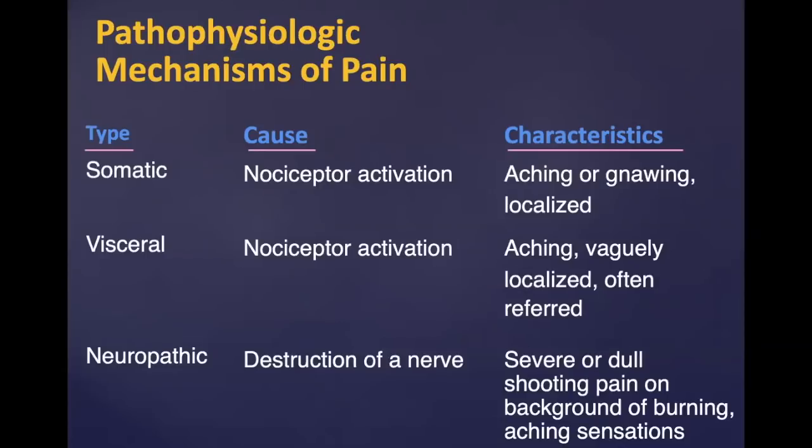There are different mechanisms of pain: somatic, visceral, and neuropathic. The best example of somatic pain is bone pain — people describe aching, gnawing, and localized pain. For the most part, people with Chiari and syringomyelia will have neuropathic pain, which is a disruption of a nerve somewhere in the peripheral or central nervous system. This is kind of like a seizure of a nerve, producing shooting pain, burning, numbness, and aching sensations. It's very severe and usually needs a combination modality treatment.